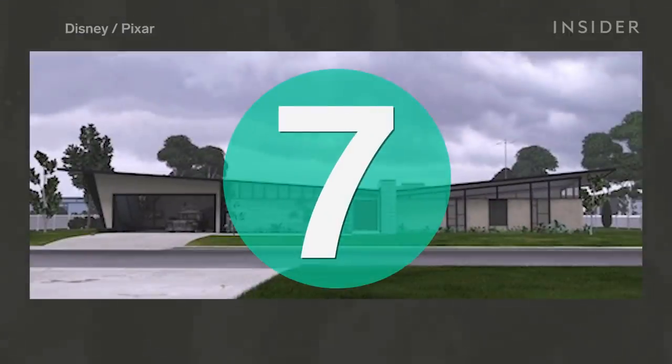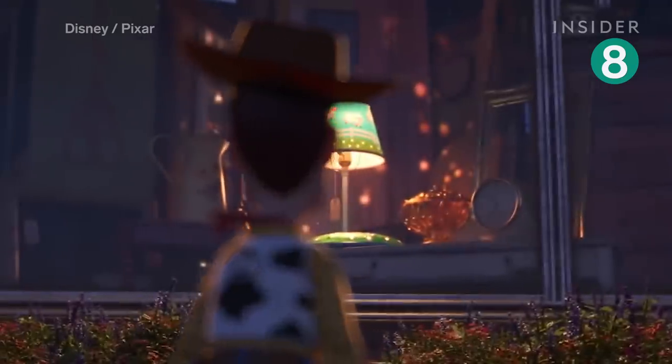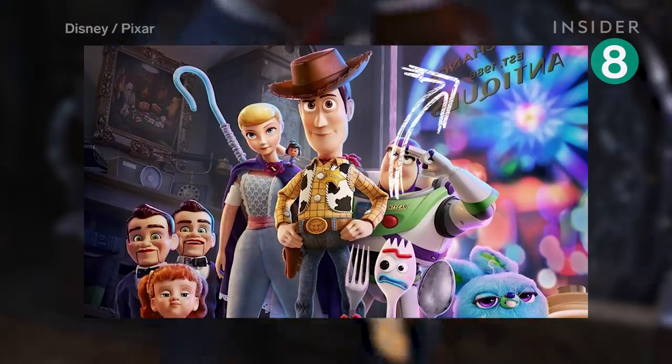One of the vacation spots is a home that looks eerily similar to The Incredibles house. Woody and Forky come across Second Chance Antiques. The store sign tells us that it was established in 1986, the same year as Pixar.